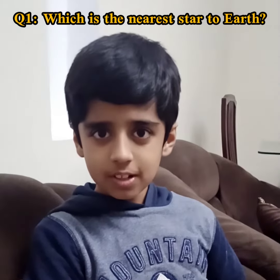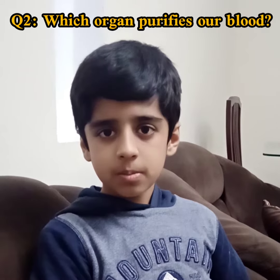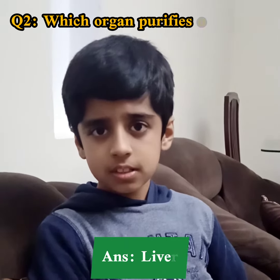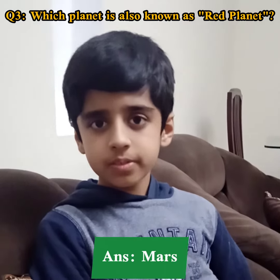Which is the nearest star to Earth? The sun. Very good. Which organ purifies our blood? Liver. Very good. Which planet is also known as the red planet? Mars. Good. What does your heart pump? Blood. Good.